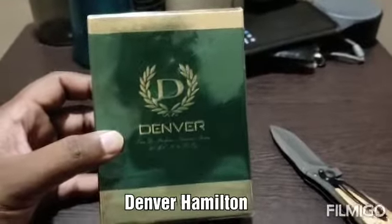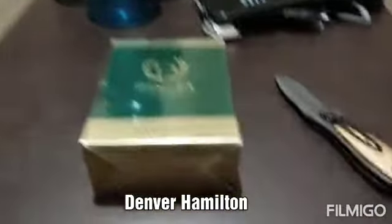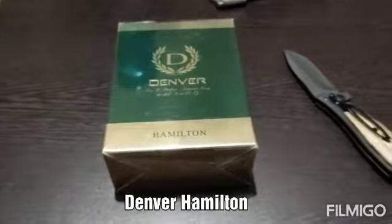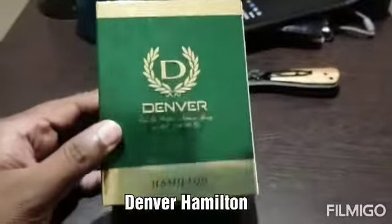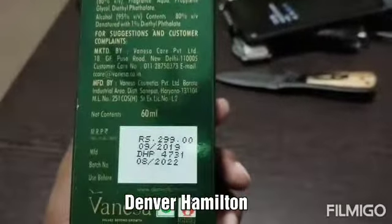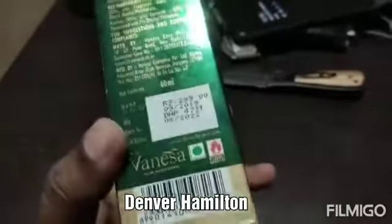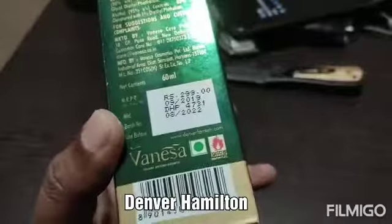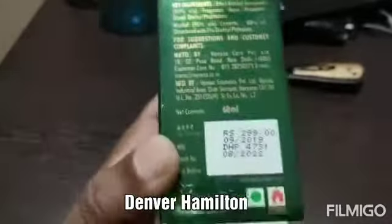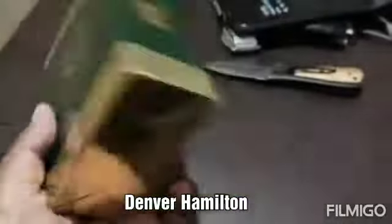The deodorant version was 150 ml, so obviously the perfume content in that deodorant will be less. Let me open this. I removed the outer cover. The price tag says double, but I got it for 190 rupees. The brand is Vanessa — I think they also have Envy perfumes, which are also good budget perfumes, around 120-125 rupees for 30 ml bottles.